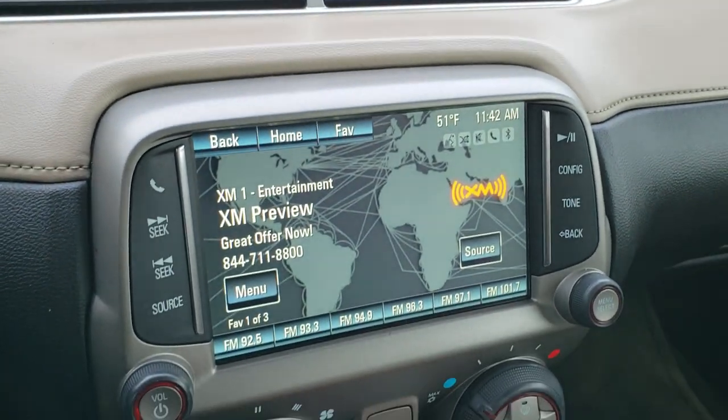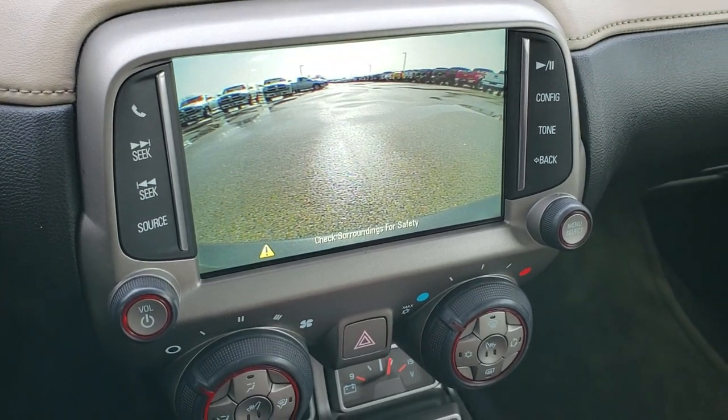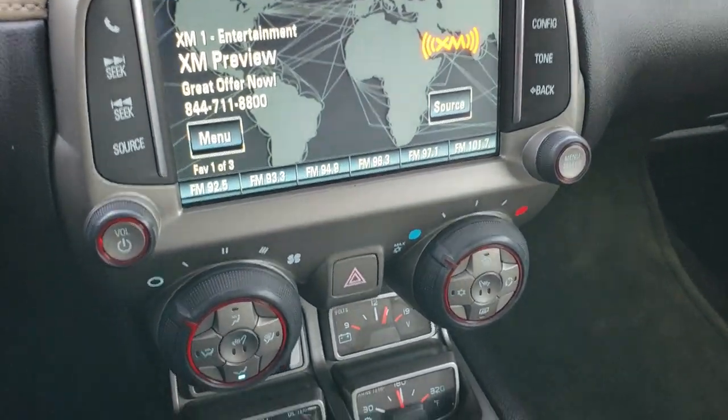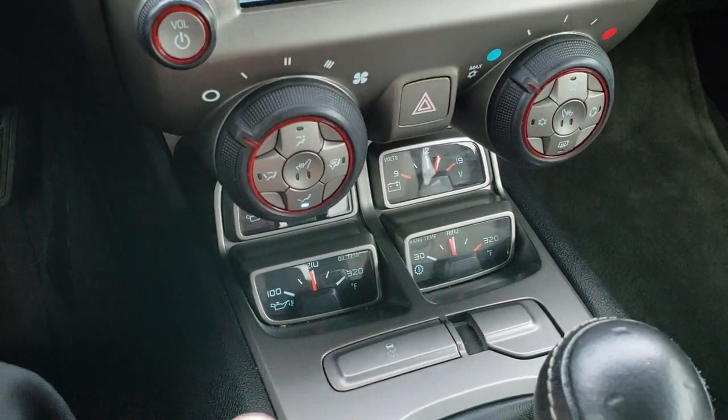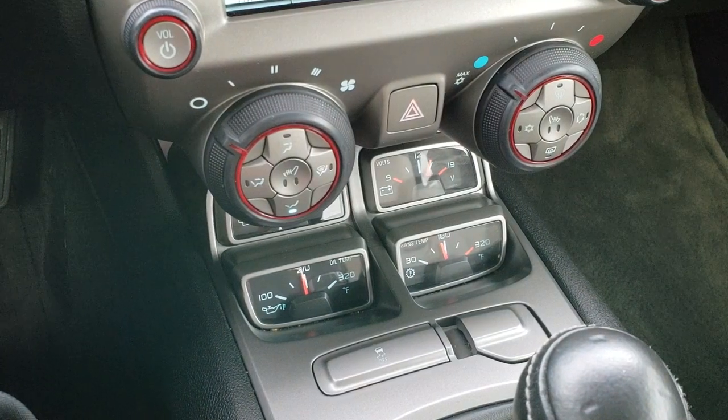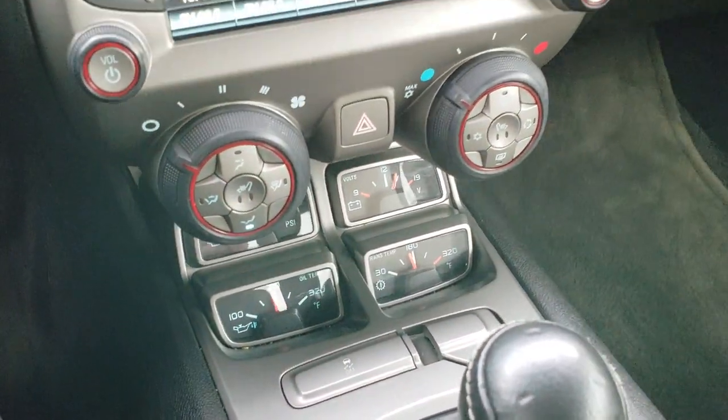This is where your backup camera shows up as well. It has AM, FM, and Sirius XM radio capabilities. Here are your heated seat buttons. And then you've got all your gauges for oil temp, trans temp, volts, and oil pressure as well.